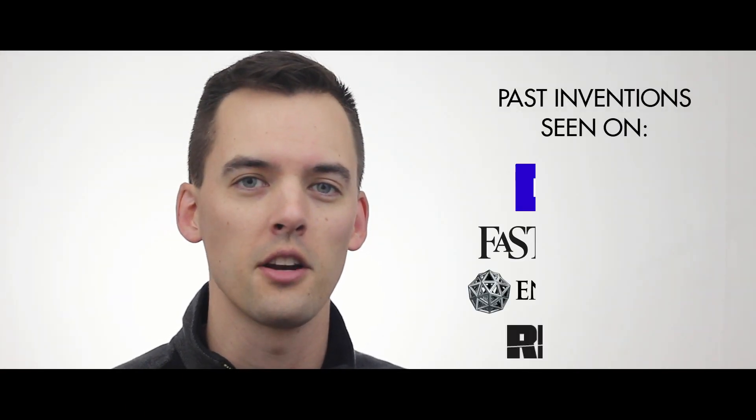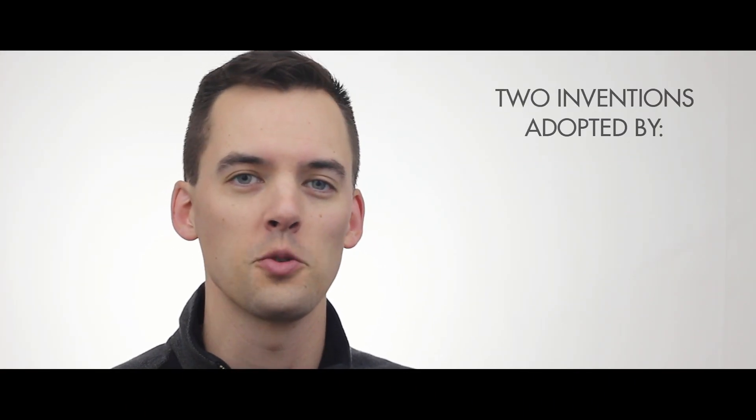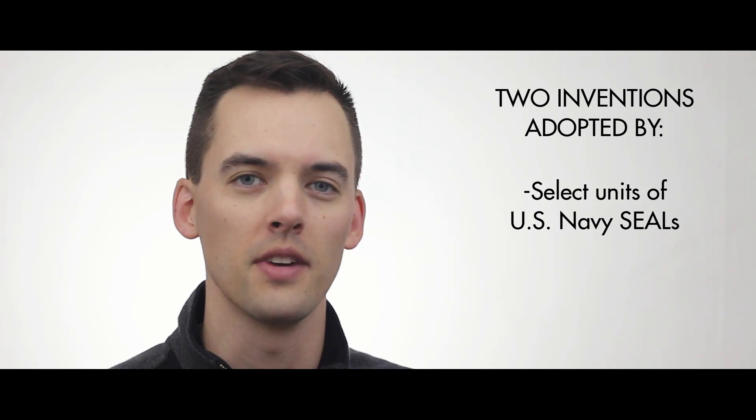Hi, I'm Neil Brace. I'm a product designer from Grand Rapids, Michigan, and I've enjoyed solving gear issues that matter to me ever since I served on active duty in the U.S. Marine Corps infantry.